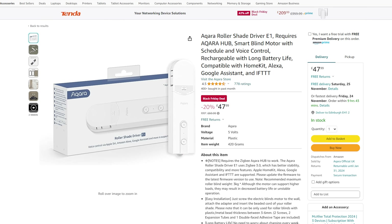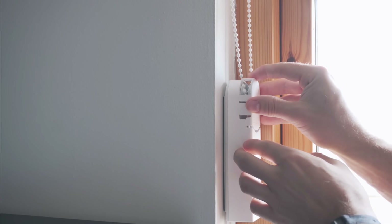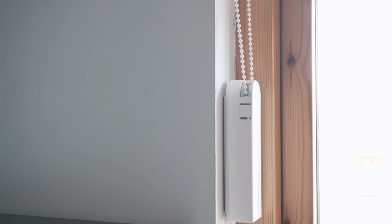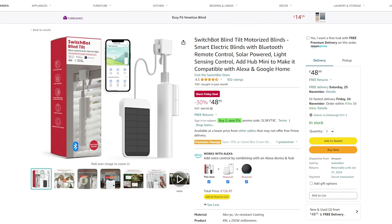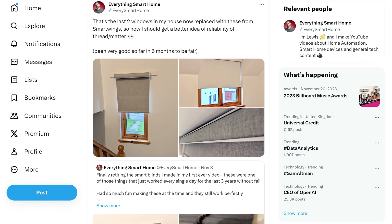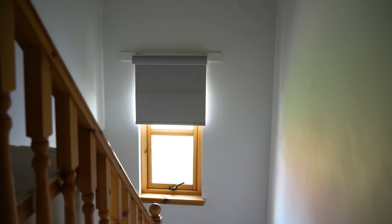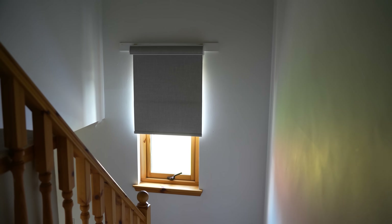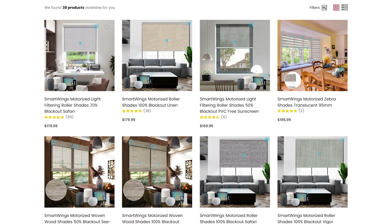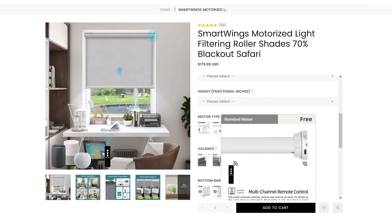For shades, Aqara also has their E1 roller shade driver for £48 if you want to retrofit a chain-style roller blind — once again Zigbee-based. Or there is the SwitchBot Blind Tilt for £49 if you have a rod-style blind. Finally, if you want to go all out with custom blinds, Smart Wings offer fully customisable blinds available in Zigbee, Z-Wave, Thread, Matter and other options in a variety of colours and styles. Smart Wings have 10% off their entire site.